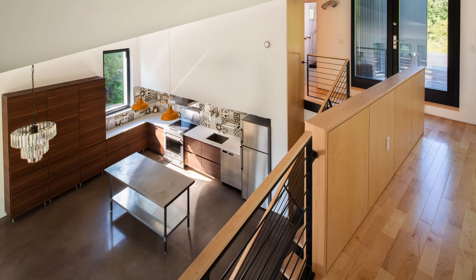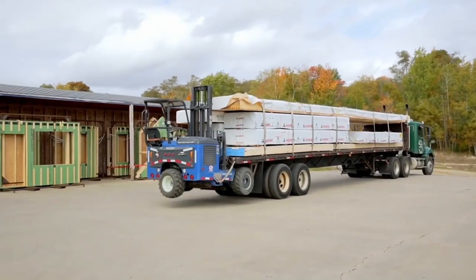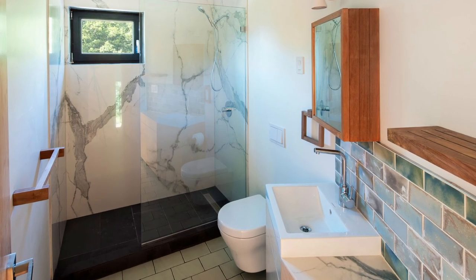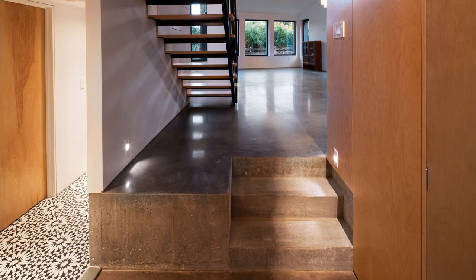For over 10 years, ECOCORE has been constructing passive houses, requiring extensive preparation and exact construction procedures. ECOCORE was the first producer of prefabricated passive houses in North America and the first accredited passive house component manufacturer outside of Europe in 2014.